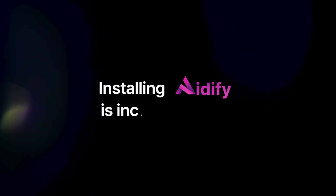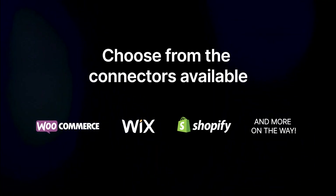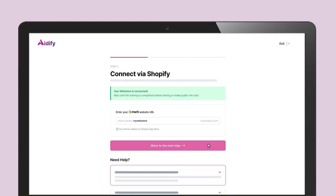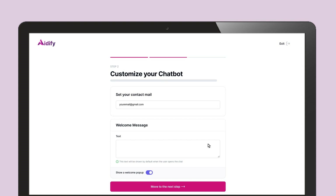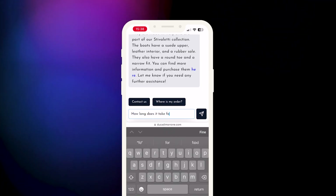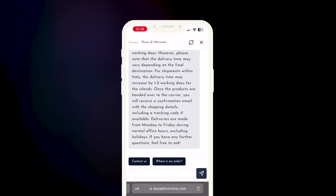Installing Adafi is incredibly easy. Choose from the connectors available with the leading e-commerce platforms, link your store by following simple step-by-step instructions, and personalize your chatbot before launching it effortlessly. No technical skills are required, and within minutes, you'll have a 24/7 active chatbot that responds in any language.